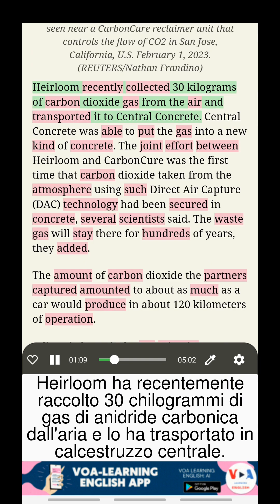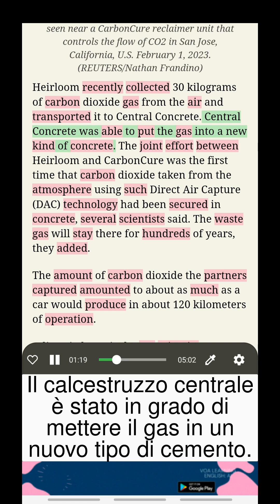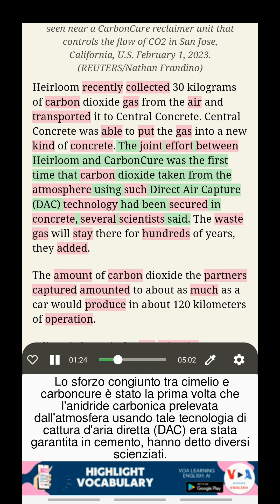Heirloom recently collected 30 kilograms of carbon dioxide gas from the air and transported it to Central Concrete. Central Concrete was able to put the gas into a new kind of concrete. The joint effort between Heirloom and Carbon Cure was the first time that carbon dioxide taken from the atmosphere using direct air capture, or DAC, technology had been secured in concrete, several scientists said.